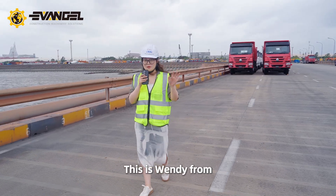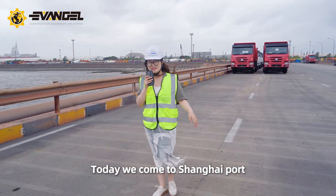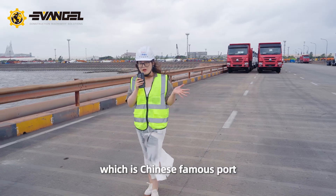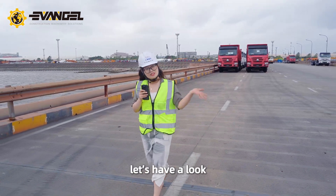Hello everyone, this is Wendy from Evangio International Machinery Limited. Today we come to Shanghai port, which is a famous Chinese port. So let's go, let's have a look.